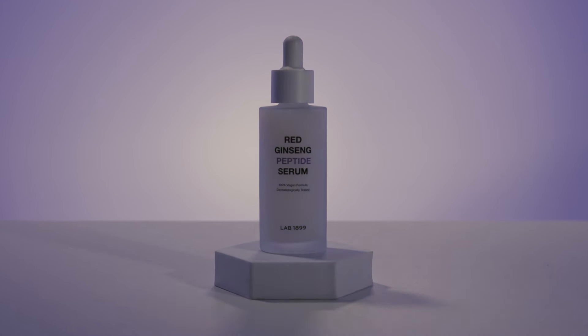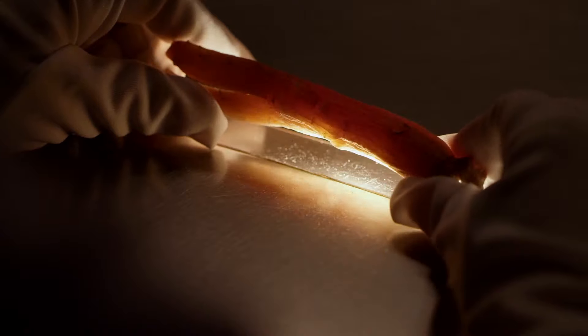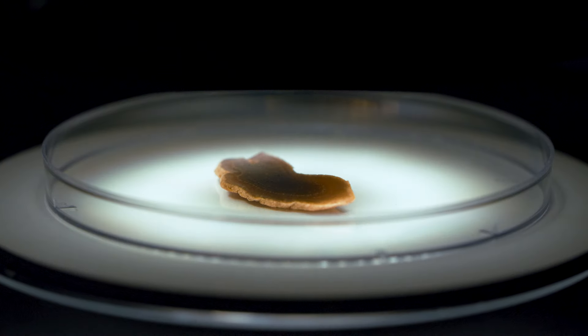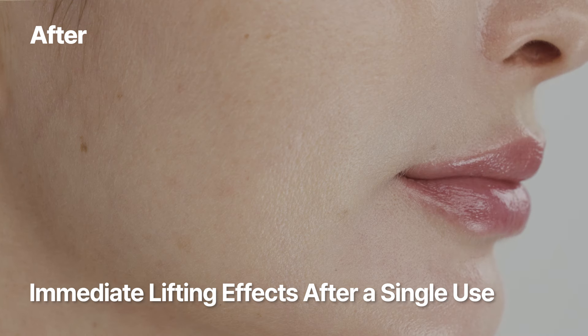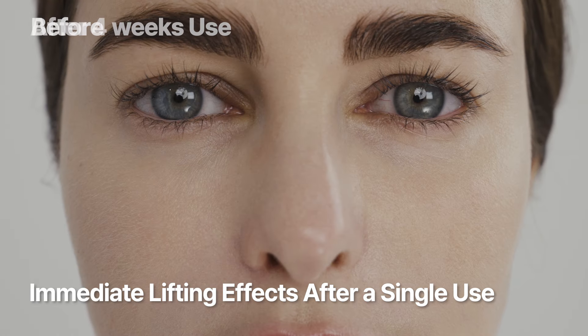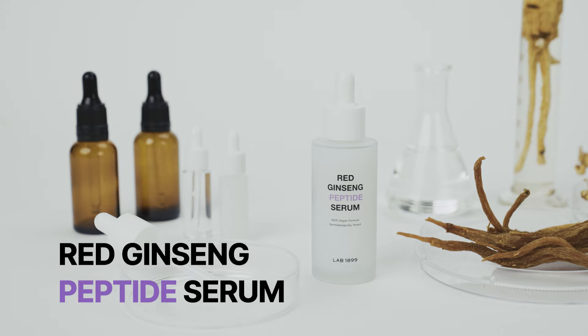A skincare solution that goes beyond vegan. A high-performance vegan product combining 125 years of red ginseng technology with cutting-edge vegan beauty technology. Our product replenishes your skin with radiant energy, delivering instant lifting and anti-aging benefits. Red Ginseng Peptide Serum by Lab 1899.